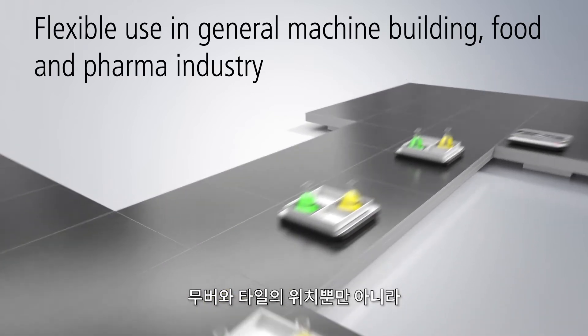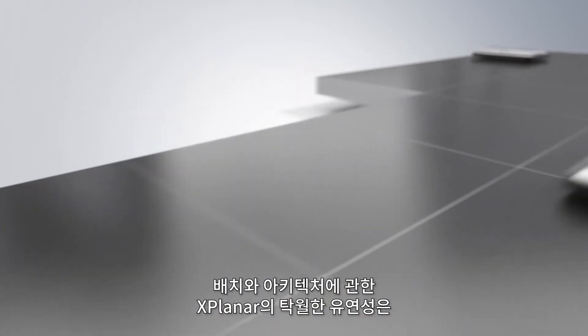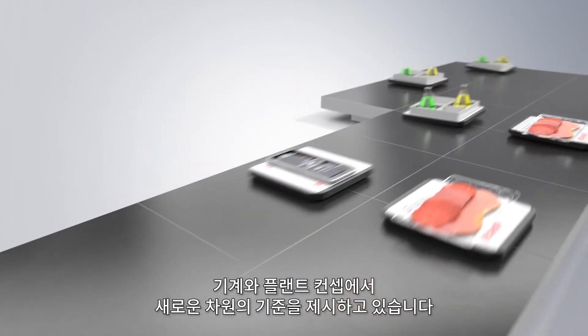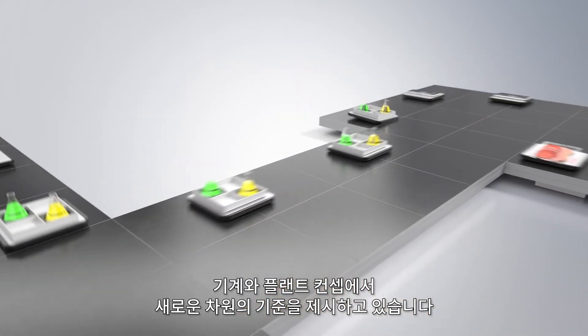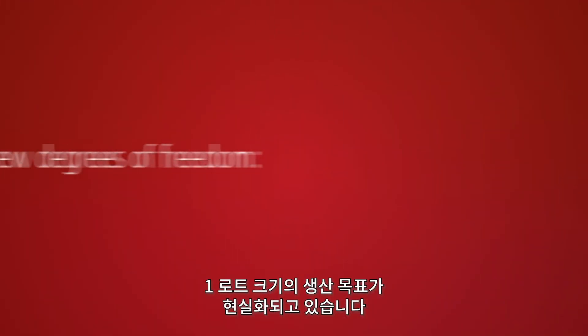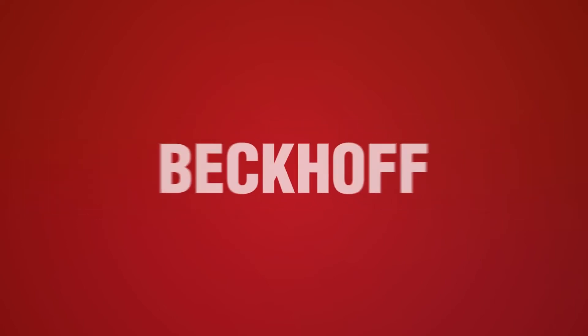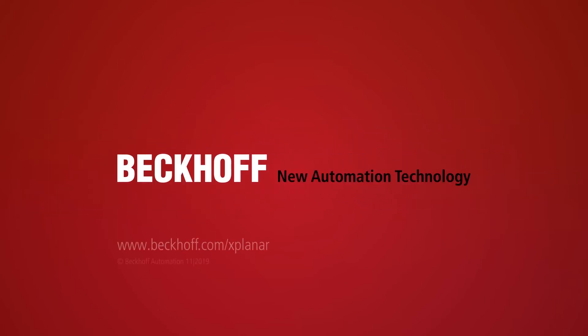The unparalleled flexibility of the extended planar motor system with regard to arrangement and architecture, as well as the positioning of movers and tiles, clears the way for a new way of thinking in the concept of machines and plants. The goal of production with a lot size of one becomes real.